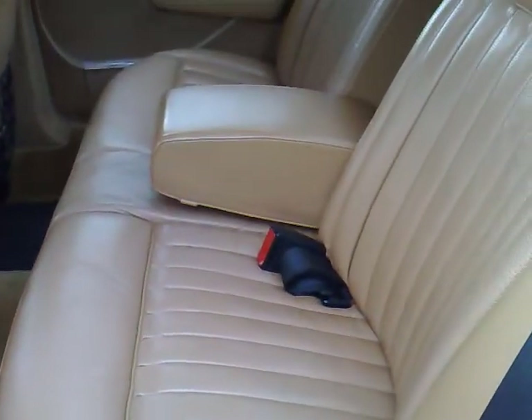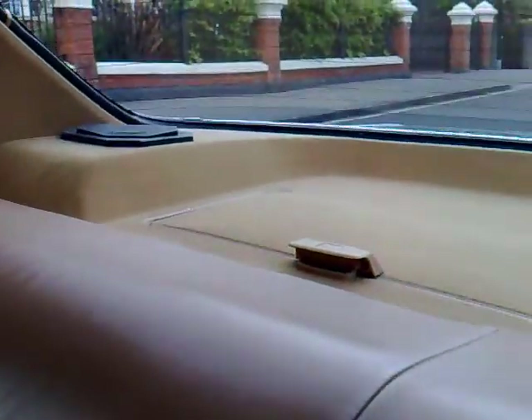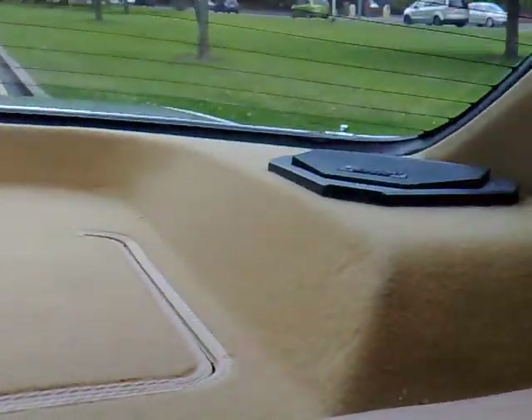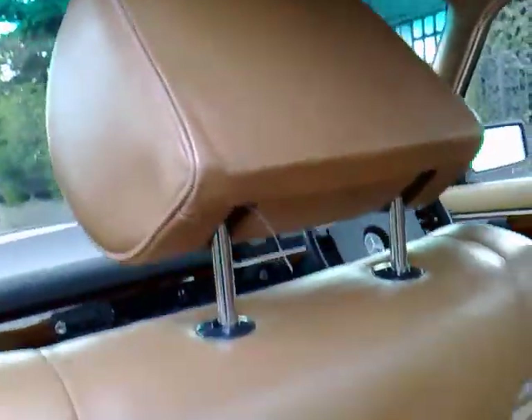The rear bench seats are really in just fabulous condition, looking as though hardly anyone's ever sat on them to be honest. You've also got the raised rear shelf sections for the original Blaupunkt speaker systems as well as the colour-coded tan roof lining, which again is in excellent order.